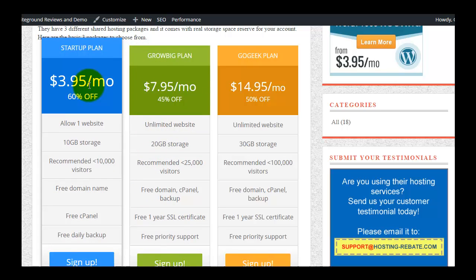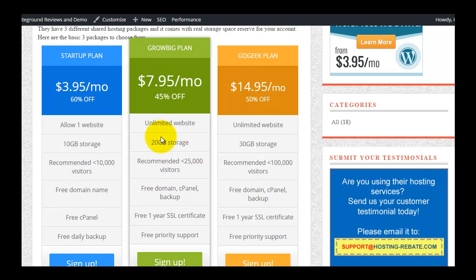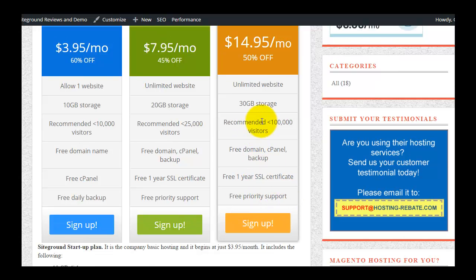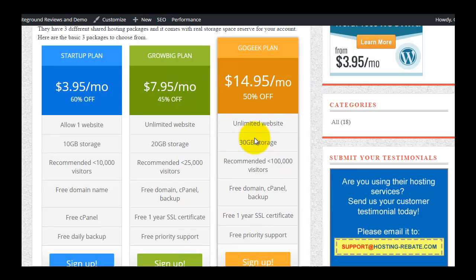I have upgraded from the Start-Up plan to the Grow Big plan because I wanted to host multiple domains. After over five years using their shared hosting services I am really satisfied with their quality and customer service, and decided to move a few more websites here. The Go Geek plan is recommended for e-commerce websites demanding best security, performance, and priority support, handling 100,000-plus visitors a month, at $14.95 with 50% off.